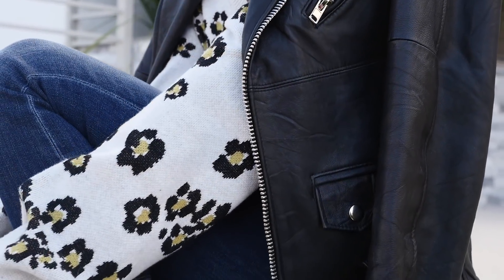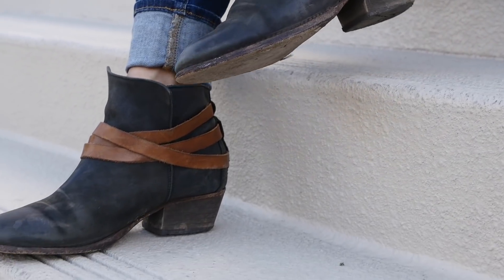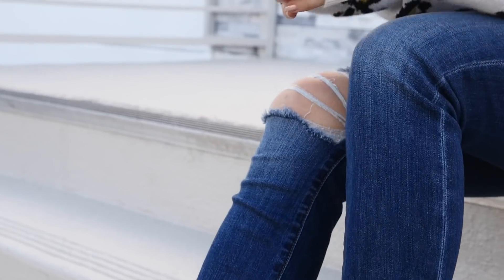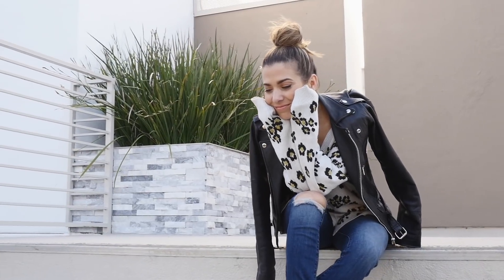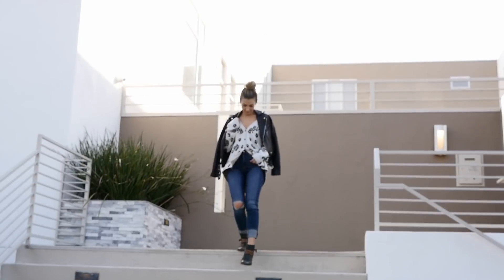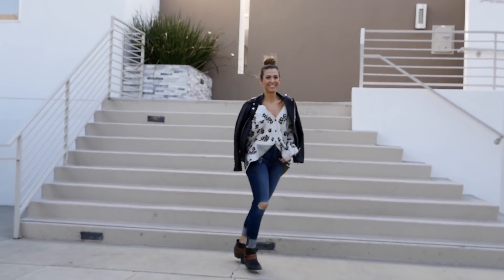This is the kind of look I could seriously wear any day, every day. It's comfortable, cool, and relaxed. Skinny jeans are something you should absolutely have in your wardrobe — they give you a lot of versatility with shoes. A bootleg jean is kind of odd with an ankle boot, but skinny jeans work really well with a variety of boots. The sweater was the star here, so everything else is super simple — hair up in a bun, jacket thrown over the shoulders as a fun detail.